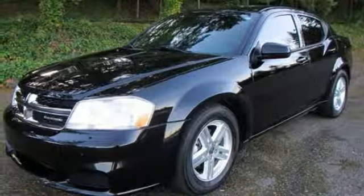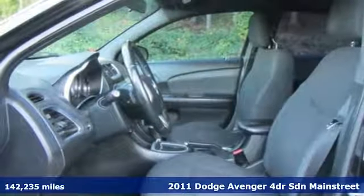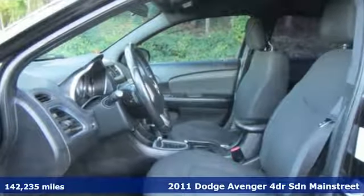Here's a 2011 Dodge Avenger. Comfortable, powerful and intelligent. It delivers on all fronts.